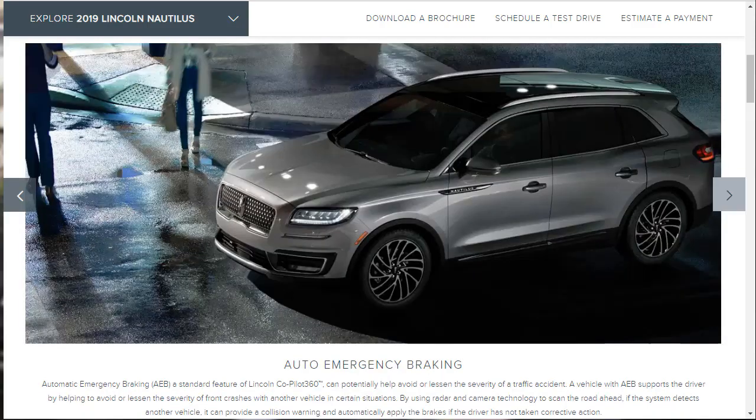Automatic emergency braking is a standard feature of Lincoln Co-Pilot 360 and can potentially help avoid or lessen the severity of a traffic accident. It uses radar and camera technology to scan the road, and if it detects another vehicle it can provide a collision warning and automatically apply the brakes if the driver has not taken corrective action. It gives you alerts and then takes action — those active safety technologies are my favorite kind.